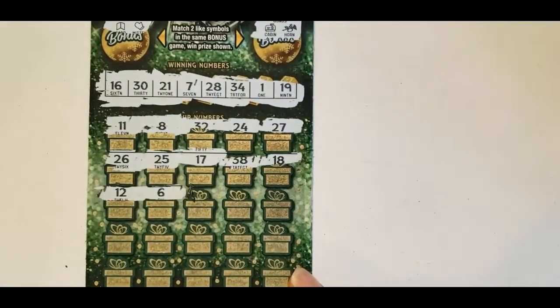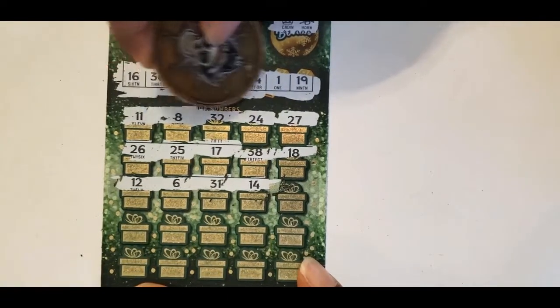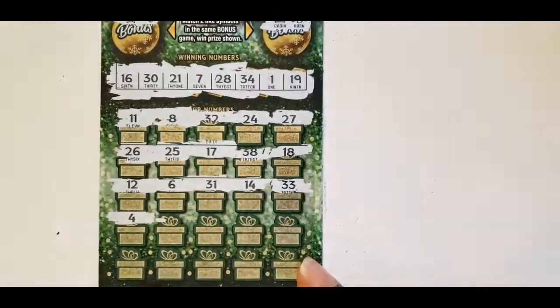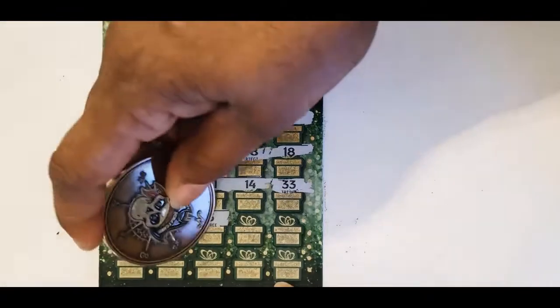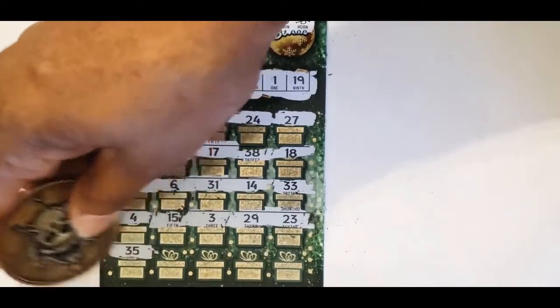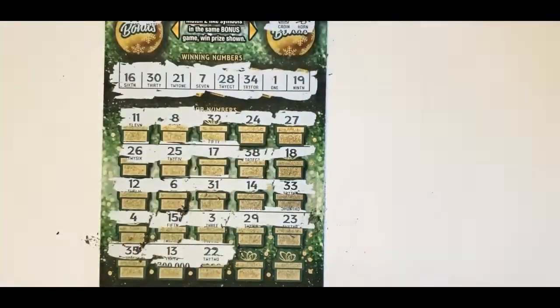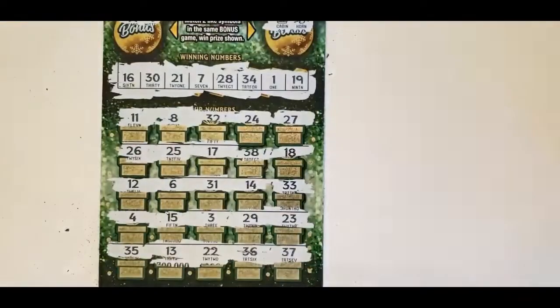Continuing the winning numbers: 12 and 6. We have a 16, 31, 14 — no match on 31, no match on 14. Then 33 and 4, so far none of these tickets have been winners. Then 15 and 3, 23, 29, and 20. We have a 28 and 21. Then 35 and 34 — we have a 34. Then 13, 22, 30, 36, and 37. None of these tickets have done any good.